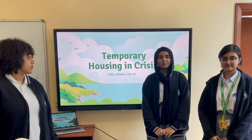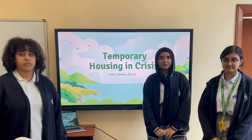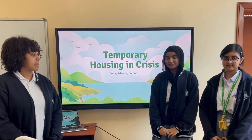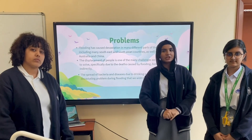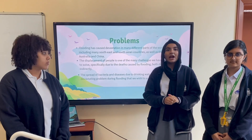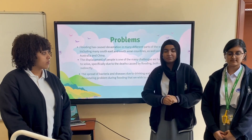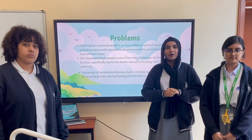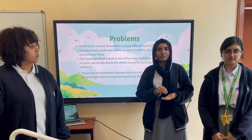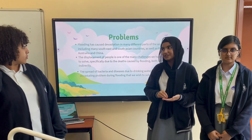Good morning. Me and my friends from Pristine Private School have devised a solution for temporary housing in a crisis. The crisis that we chose is floods, since they are pretty common these days and due to climate change and other factors they are going to become even more common. Since other countries do not have the resources to take in a lot of refugees, we devised a way for refugees to stay safe while they are in a crisis.